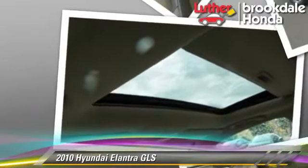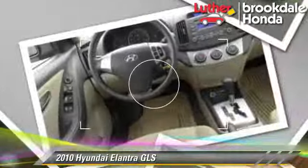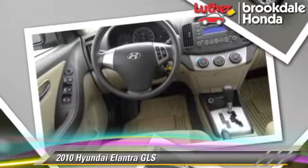Comfort and convenience features include power door locks, keyless entry, and satellite radio. Give us a call to schedule your test drive today.